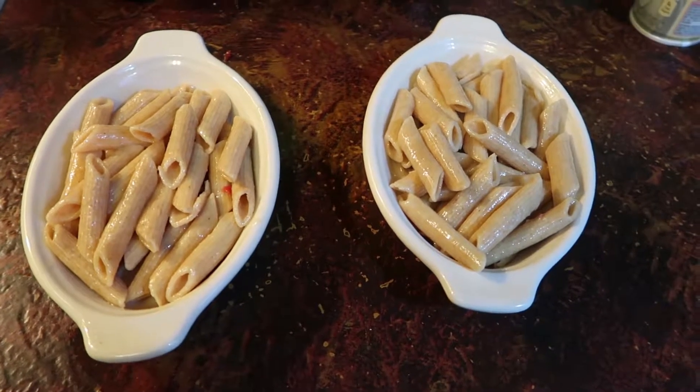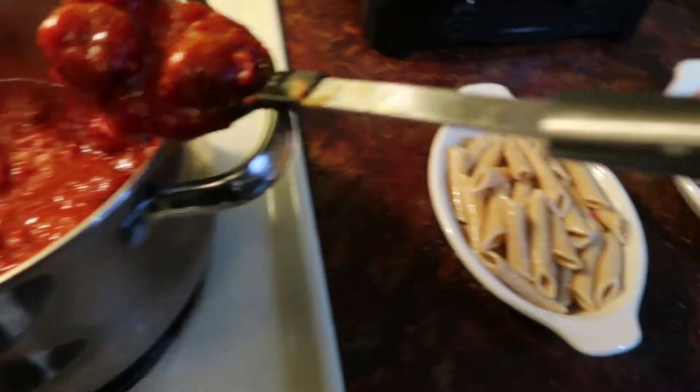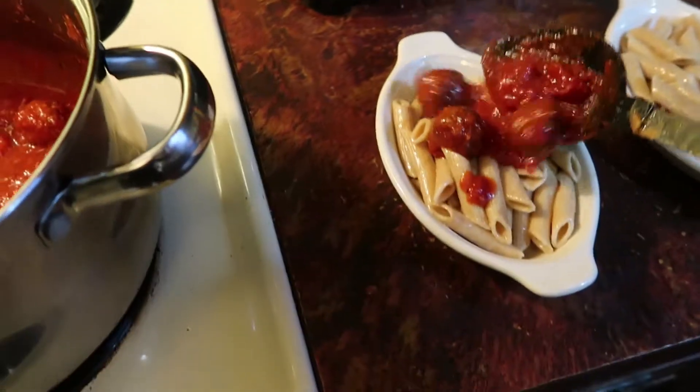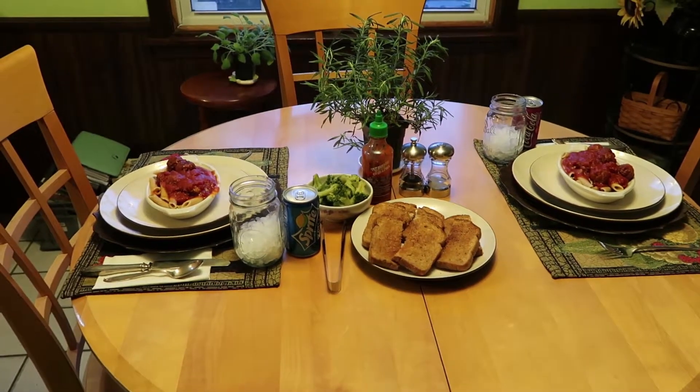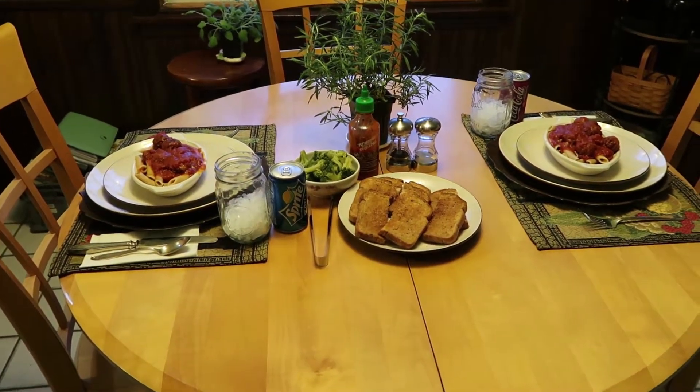I've plated the pasta — now let's get the sauce on it. Everything's ready and we're going to go ahead and have our dinner.